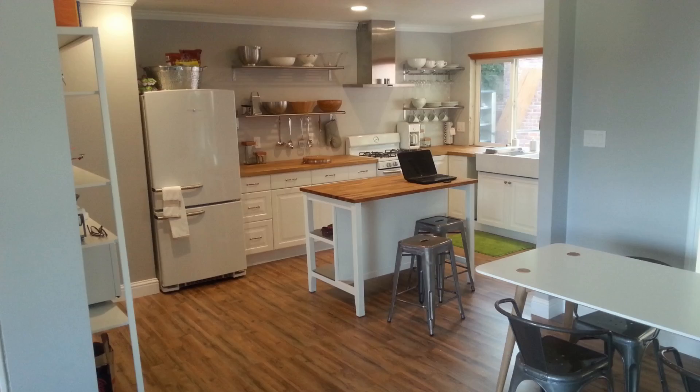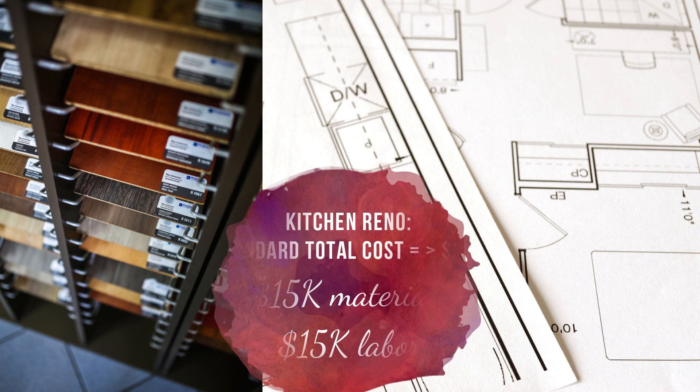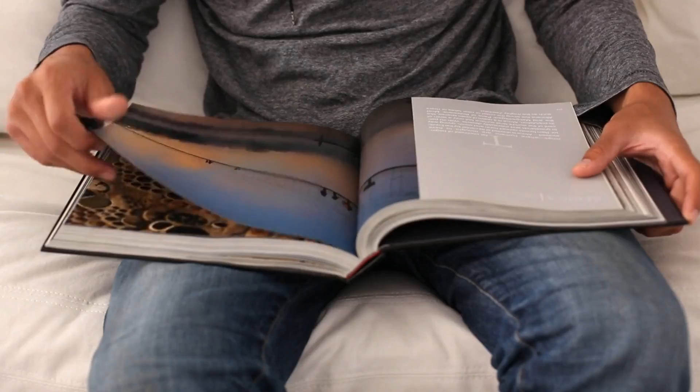We only spent $1,000 on a complete renovation of our kitchen. This kitchen would normally cost more than $15,000 in material and more than $15,000 in labor. We were able to save over $30,000 just by doing this work by ourselves. In order to explain how we saved the $30,000 just on the kitchen, we need to tell a story.